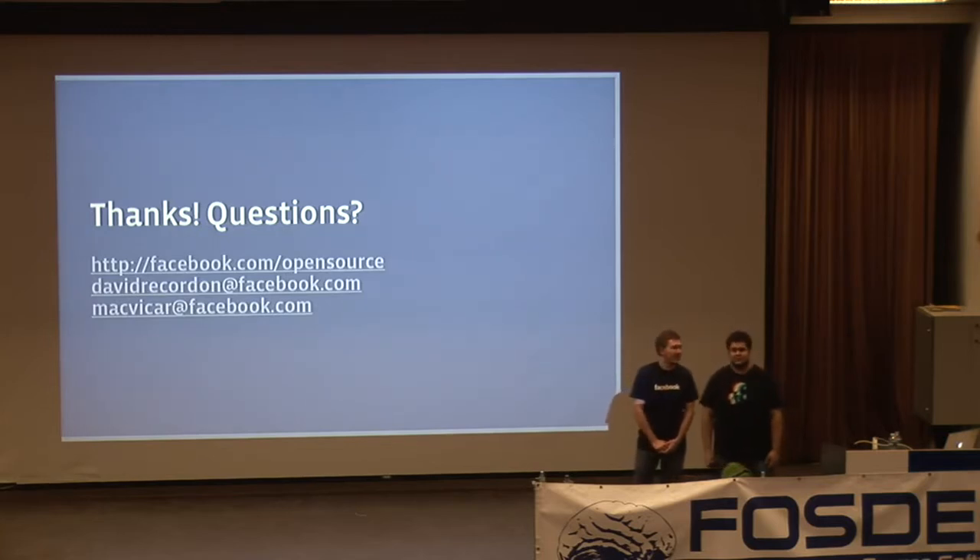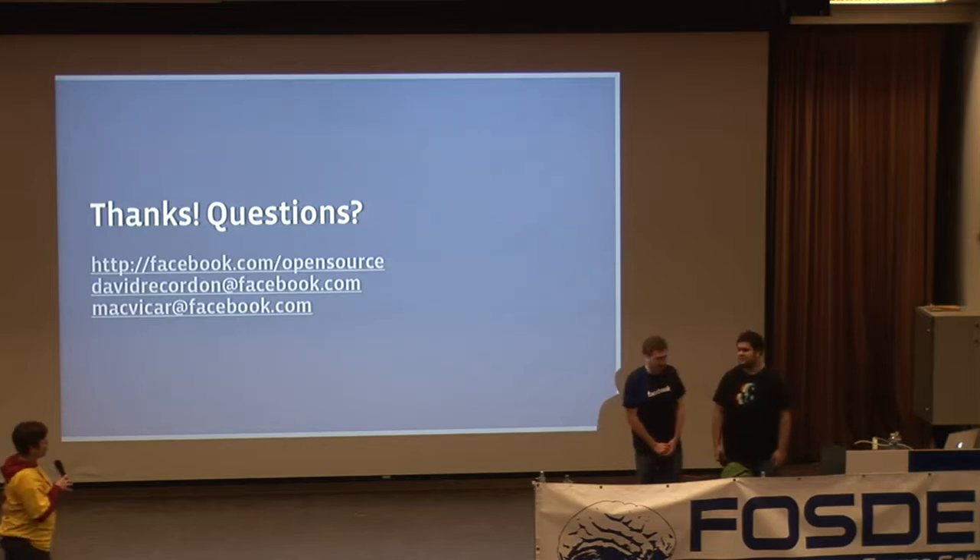Are there any more questions? Okay, I think not — so thank you very much for your talk.